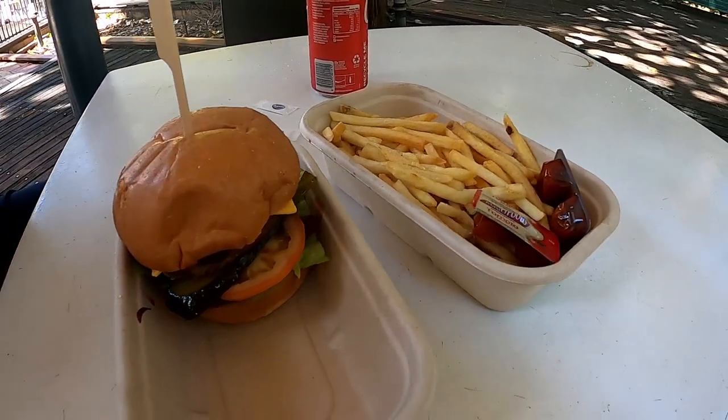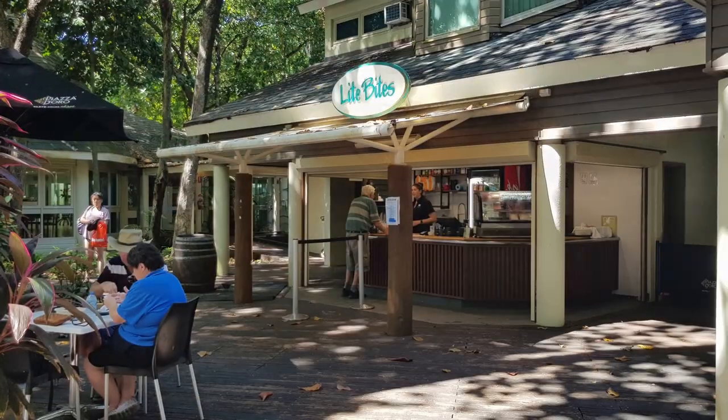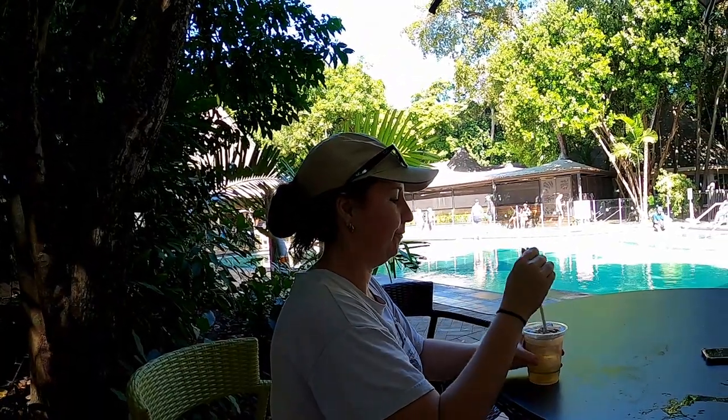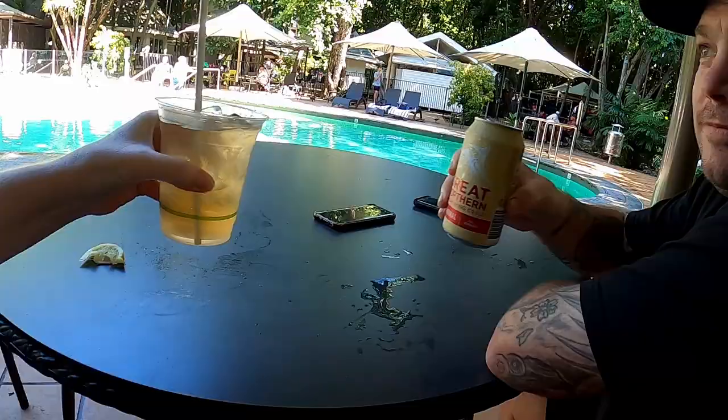Back on land you can choose to grab something for lunch, which seems to be fish and chips or burger options — you could also bring your own if you wanted to save some money. On the other hand you can try out a few of their great cocktails or have a beer instead. Just make sure it's after the snorkeling though.